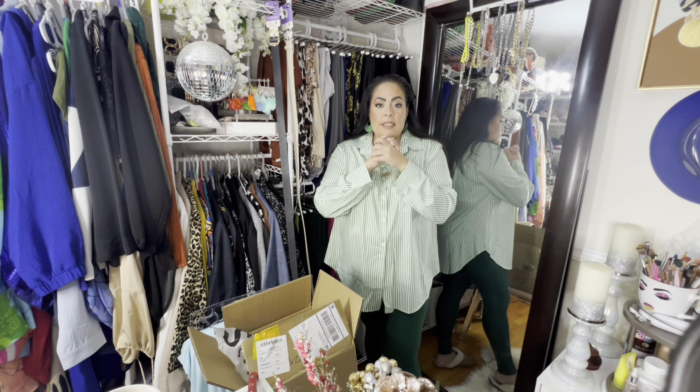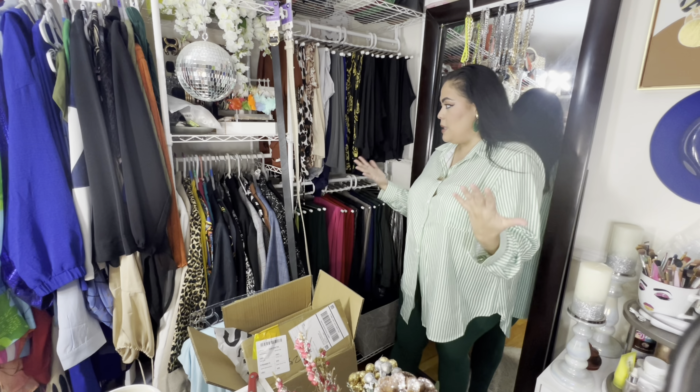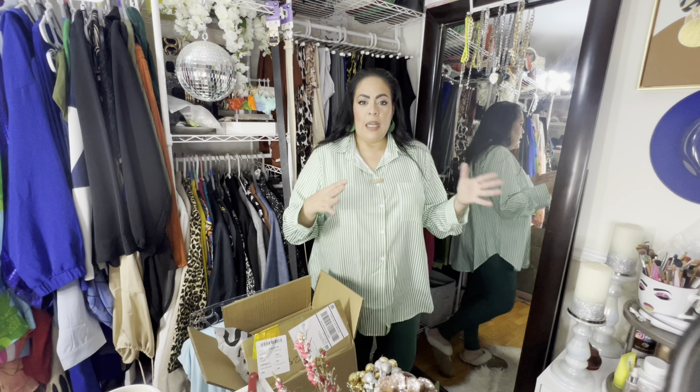Please hit that subscribe button, join the family, and share! I hope you guys really enjoy this video. Let me know about this new setup — do you like it? Do you not like it? Do I look kind of cornered?